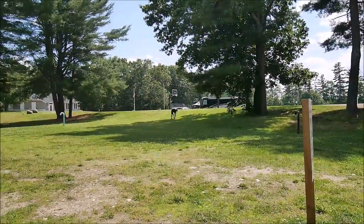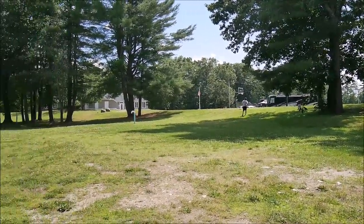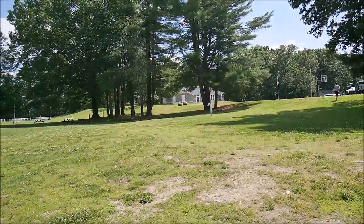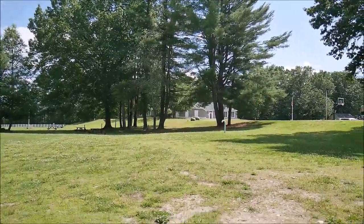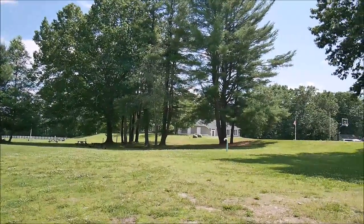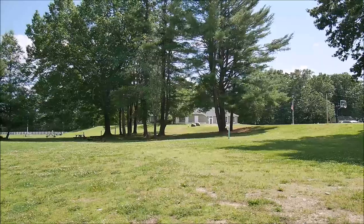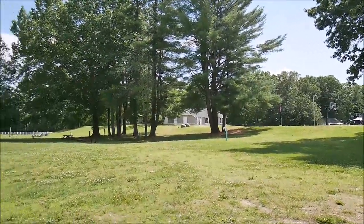There's also a big green field and a basketball court. Another building has showers, laundry, and it says an adult game room. I only saw it closed — it's just a big room with a lot of tables.